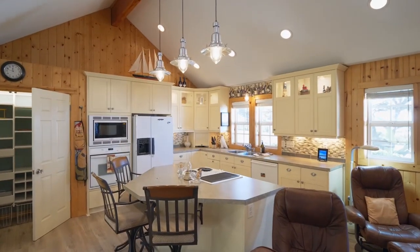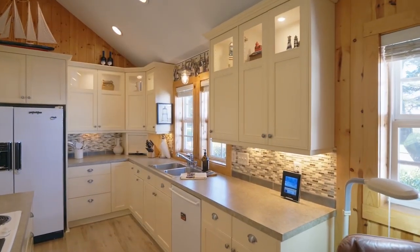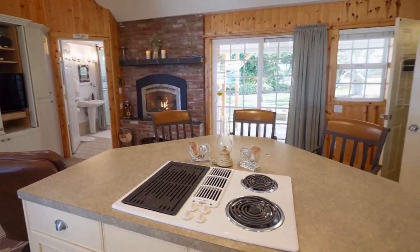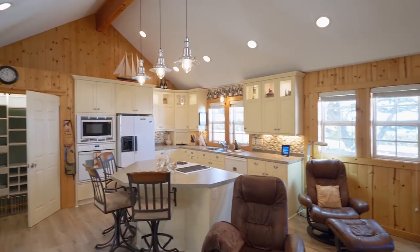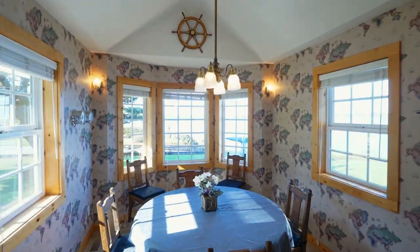The spacious kitchen features a vaulted beam ceiling, a large cooktop island, a pantry, and tranquil views. You can gather by the cozy brick propane fireplace or enjoy your favorite cuisine in the charming dining room.